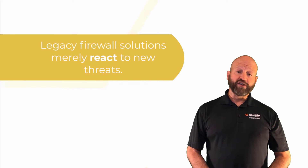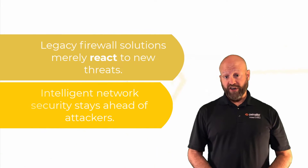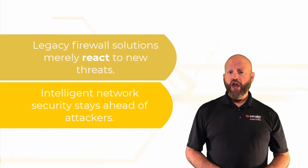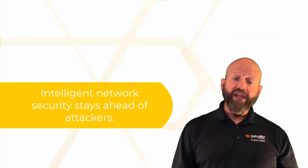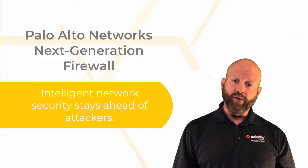Legacy firewall security solutions merely react to new threats. Intelligent network security stays ahead of attackers and increases business agility. Your organization has embraced this technology by deploying the Palo Alto Network's next-generation firewall.